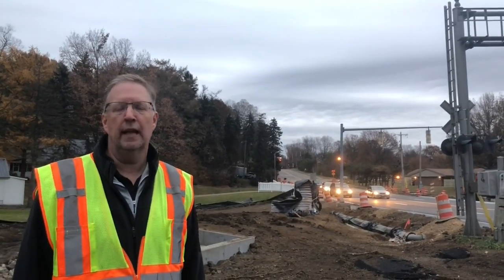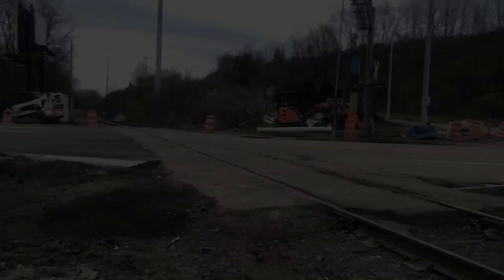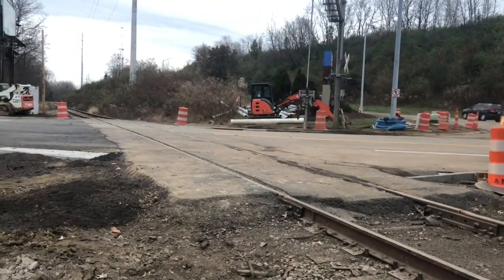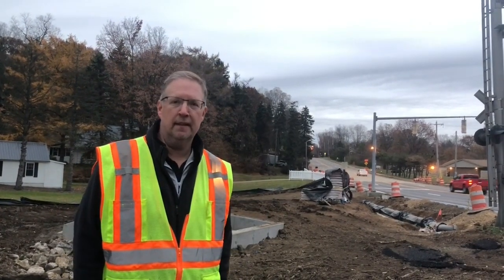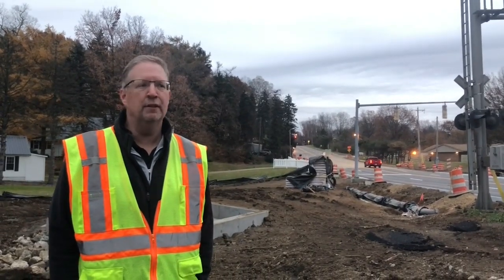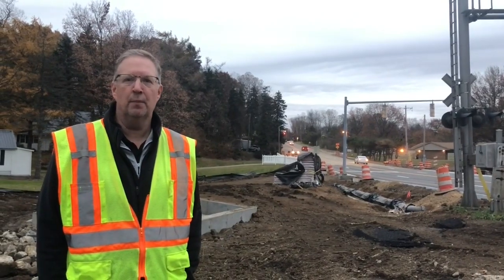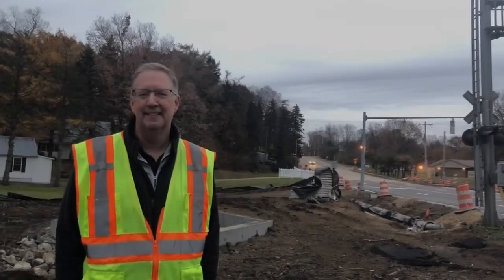That type of asphalt requires 50-degree temperatures, which we're not going to get until next spring. There will also be some grass planted. We worked with the Metro RTA railroad, and as part of the project we rebuilt the crossing, so it should be a lot smoother. The detour was pretty heavily traveled and a big inconvenience, but it's once every 70 years we have to replace the bridge — there's never a good time to do it.